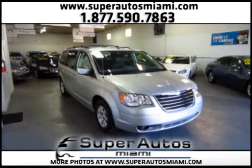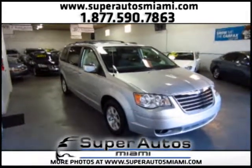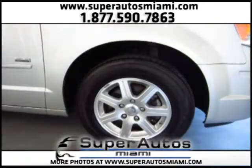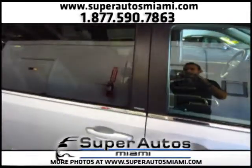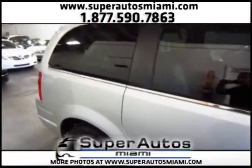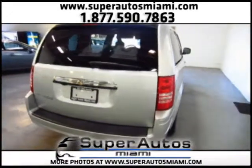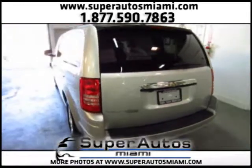Here at Super Autos Miami we have this beautiful and fully loaded Chrysler Town & Country Touring Walter P. Chrysler Signature Edition. This is a special edition that comes with all the options. It is in excellent condition, it is a 2008 year model, and it has a clean Carfax. Clean Carfax means that it had no accidents and that it is a clean title.